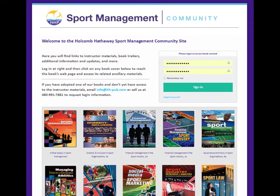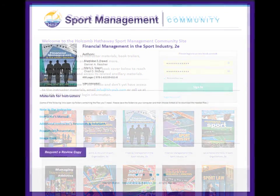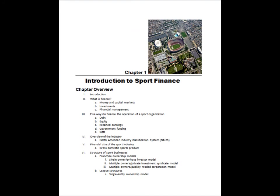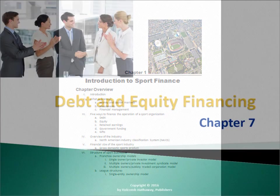Using the Holcomb-Hathaway Sport Management site, instructors have access to useful resources such as an instructor's manual containing answers to case study questions and practice problems, a Respondus test bank, and a PowerPoint presentation.